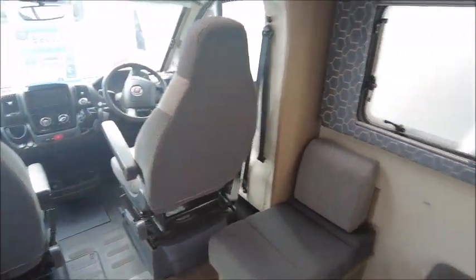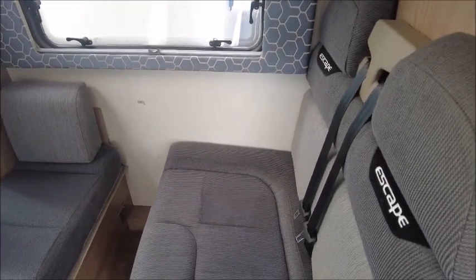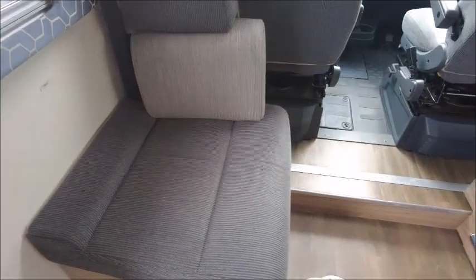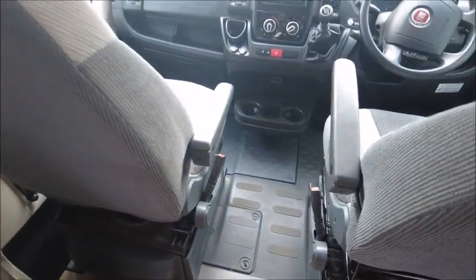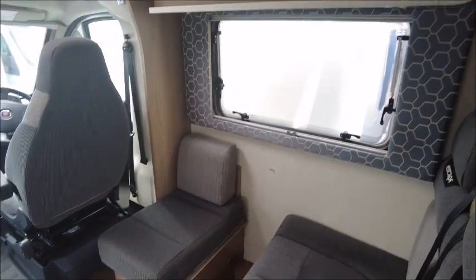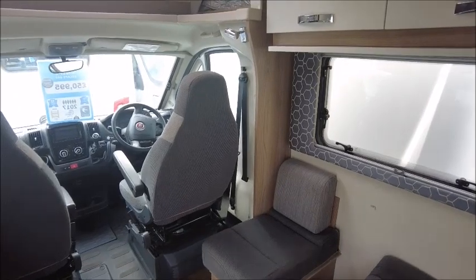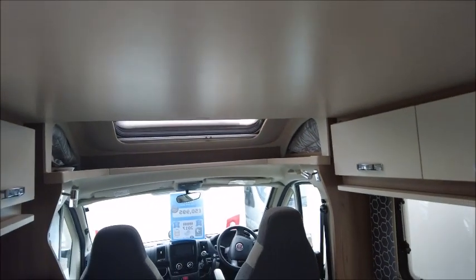Behind is additional seating — you can see two seats here with belts, and there is an additional seat belt here as well, so you can definitely fit a sixth person in. These seats can be rearranged and can make into a double bed at night time. Above, there is a pull-down bed with memory foam mattress that can sleep an additional two people.